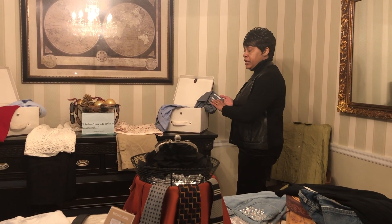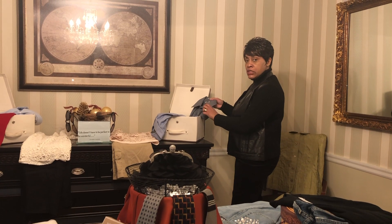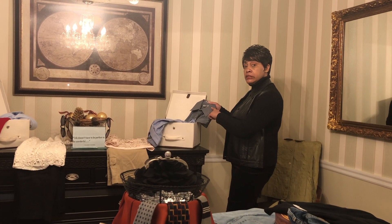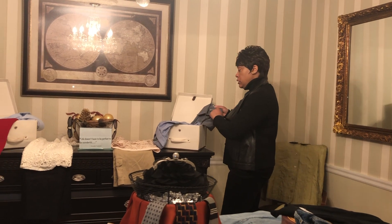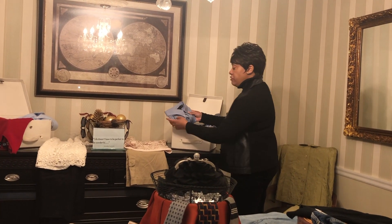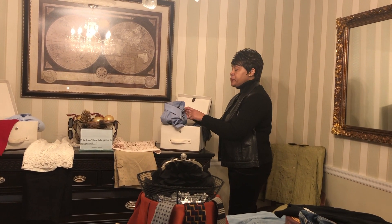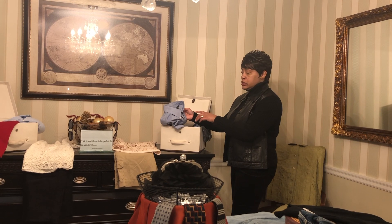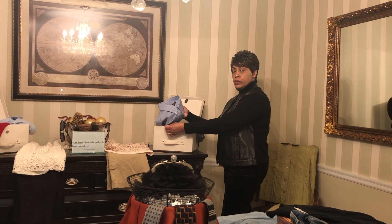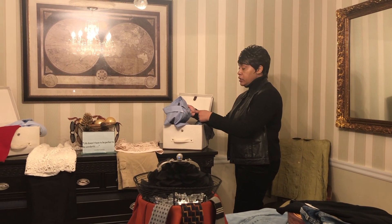For my businessmen, I have a John Henry athletic fit dress shirt. I paid a dollar for that. I love that gray pinstripe. I have another dress shirt for my business guys — Ralph Lauren, blue, timeless, classic. A dollar.